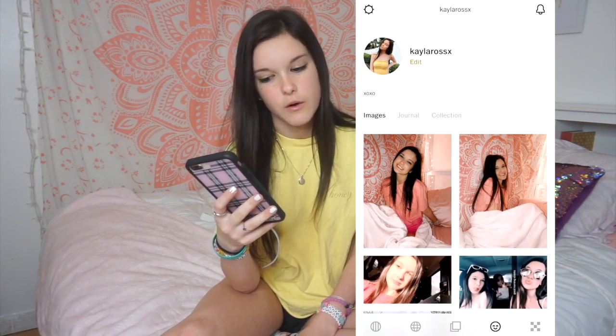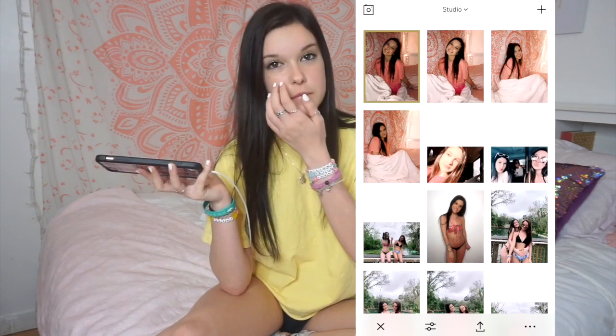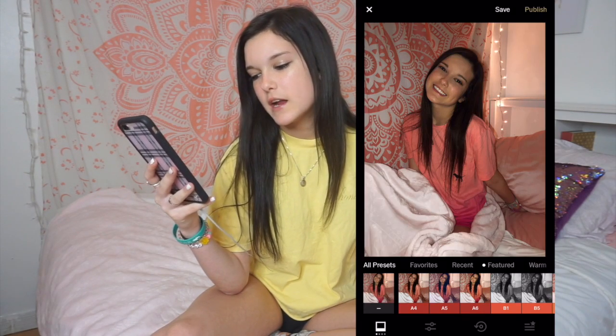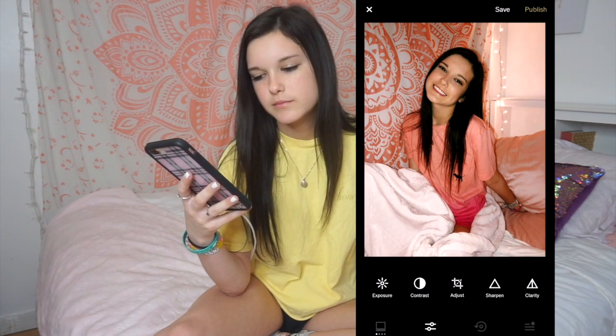This is VSCO, which is how I edit my pictures, and I also have a little feed going on there. If you want to go follow my VSCO, it's Kayla Ross X — the same as my Instagram and Twitter. Me and Jessica just had a photo shoot in my room last night. When I edit my pictures I use C1, click it, and move it down to about a quarter of the way, then I go to exposure and turn it up because I want my feed bright. That's literally it — I don't put that much work into it.